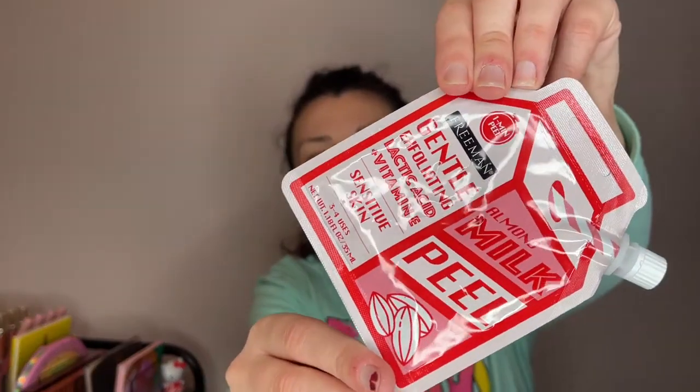Next I got this Freeman Gentle Exfoliating Lactic Acid Plus Vitamin E Sensitive Skin Almond Milk Peel. I really don't feel like it needed all that in the name, but I simply got this because it was 99 cents. It probably won't do much but I figured it was worth a go. Gus actually got into it and there are bite marks and claw marks, but he didn't pierce it so he's okay.